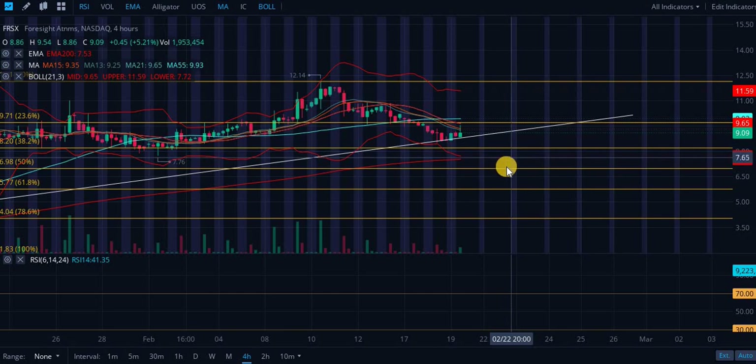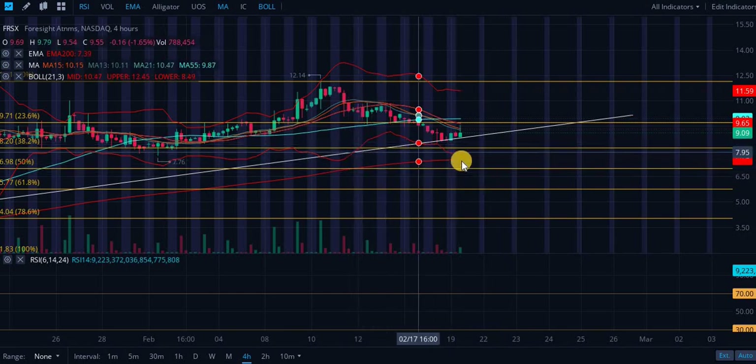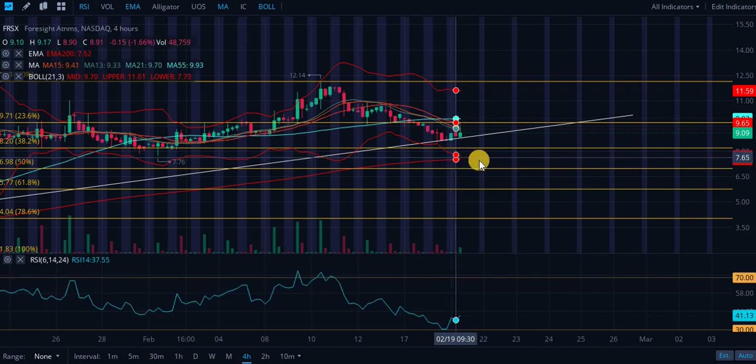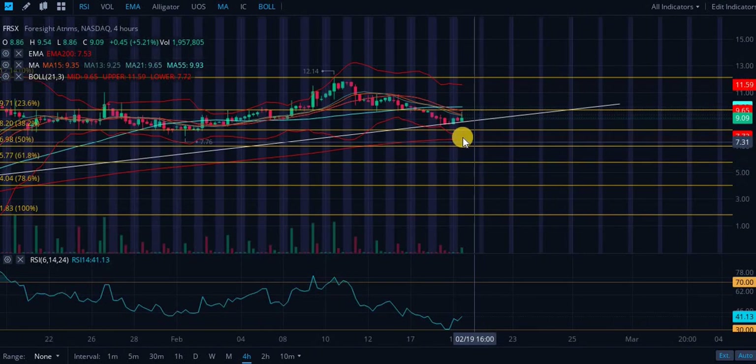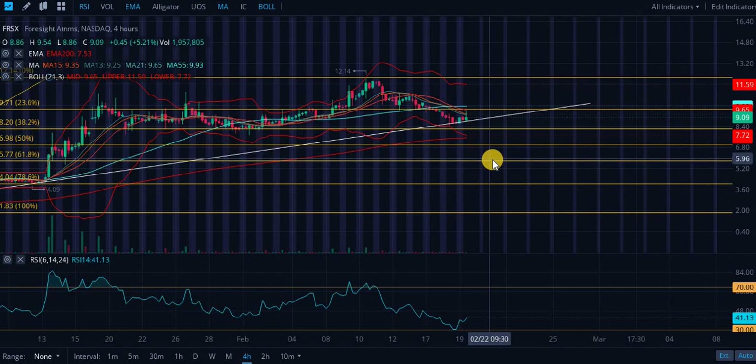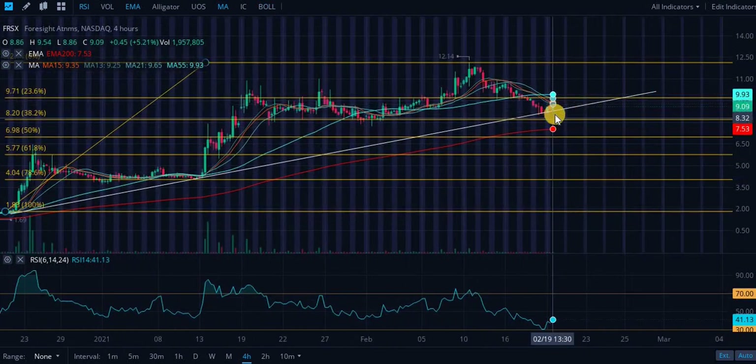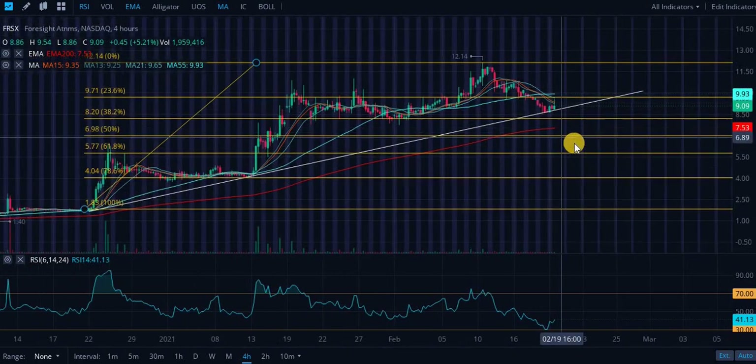Looking at the Bollinger Bands, they are basically just chilling out — not moving much — so there's not really a clear indication. If we do see a breakdown and confirm it, those are going to be your entry points.